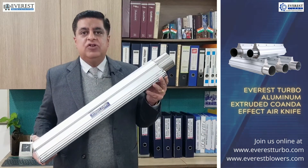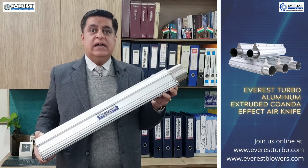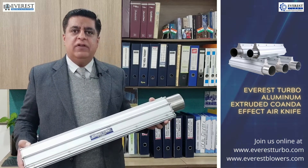This is a typical aluminum extruded Coanda effect air knife which has a coefficient of discharge as high as 0.95. Of course, this translates into high energy efficiency.